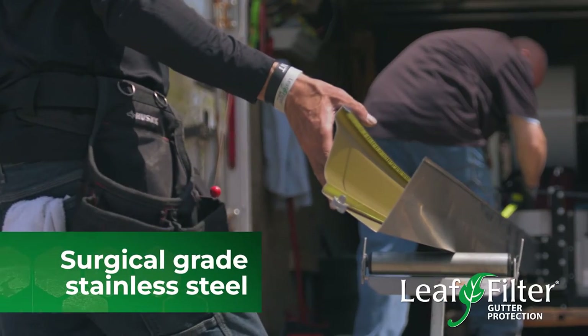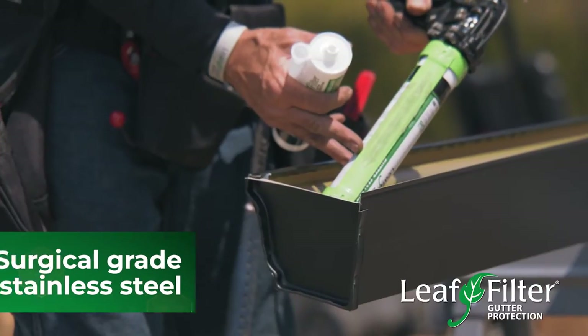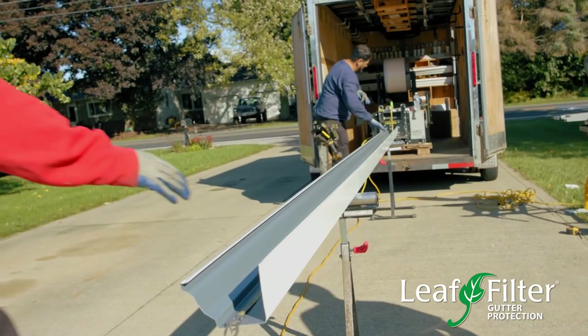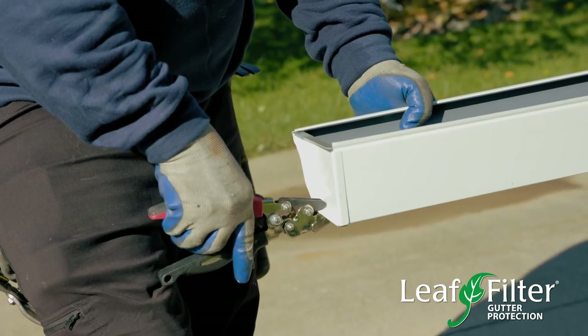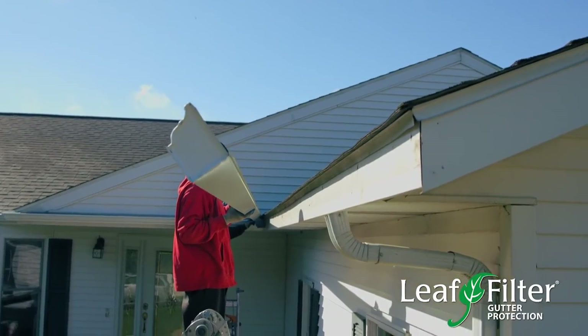The feedback that we get from our customers is that they love that LeafFilter is surgical-grade stainless steel, so it will not rust, it will not corrode, and organic material can't and won't permanently stick to it. But the next good wind, the next good rain, it's going to push that debris right off.